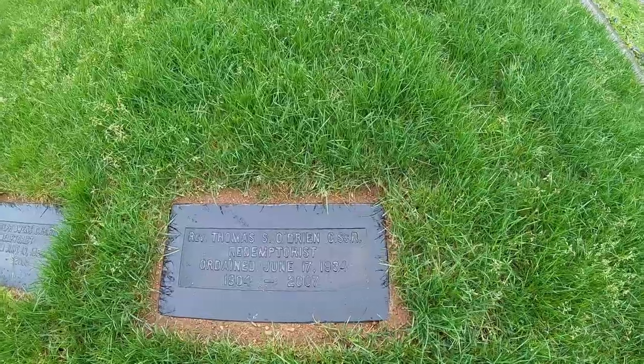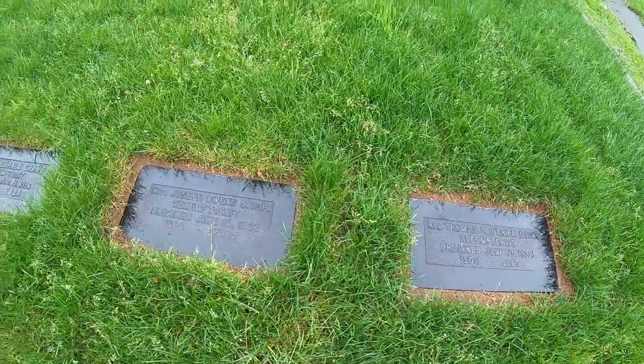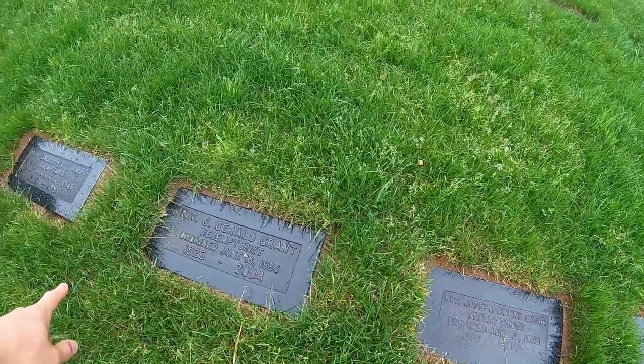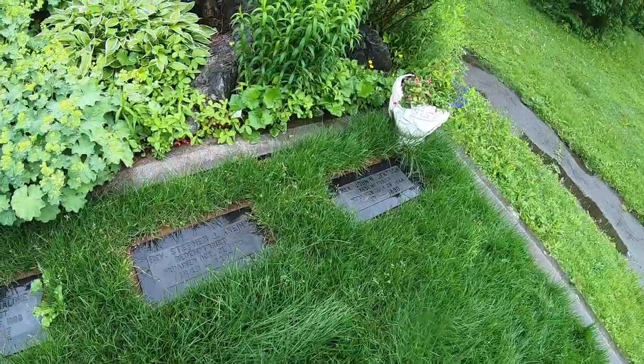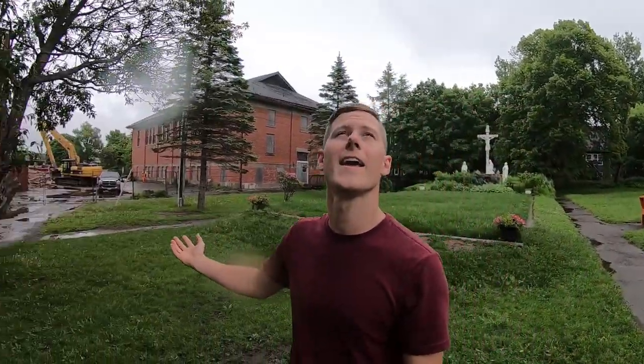Here are some of the names — Thomas O'Brien, passed away in 2007. And as you go back, the graves become older and older. The oldest I could find is from 1890. I think it's really fitting to be here on a day when it's raining, because if you're going to tear down a historic landmark and a church, you might as well do it in the rain.